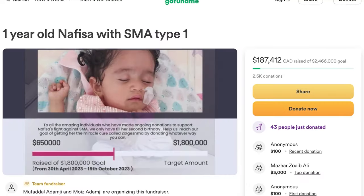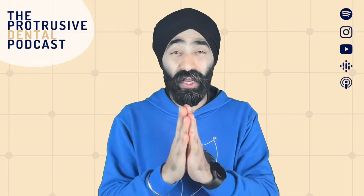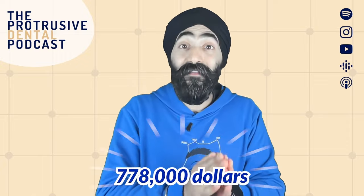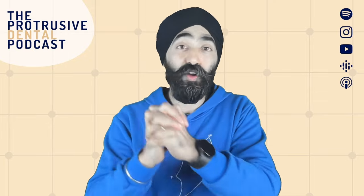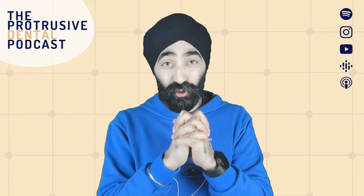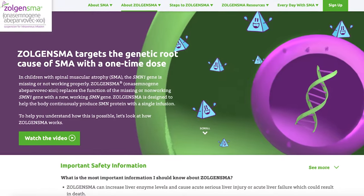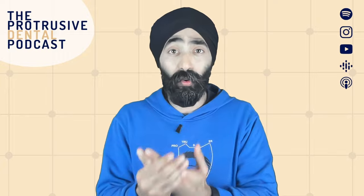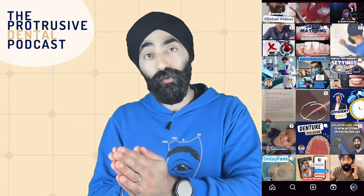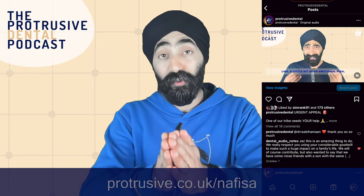Important message: we're raising money for Nafisa, who has SMA type one. So far they've raised $778,000, but we need about $1.8 million to get genetic therapy for Nafisa before she turns age two. The latest update is that if they can reach a million, the company has agreed to start her genetic therapy and they can pay the rest in installments. If you'd like to support Nafisa, head over to protrusive.co.uk/Nafisa.